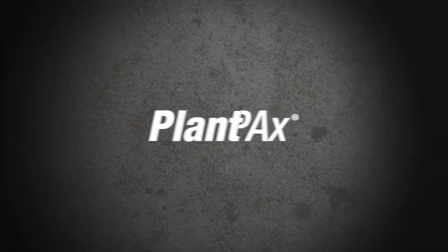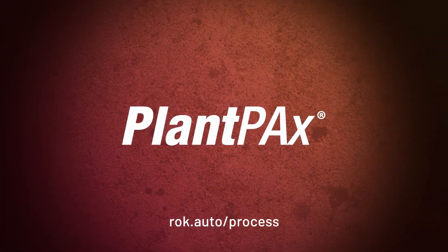For more information, visit rockwellautomation.com.